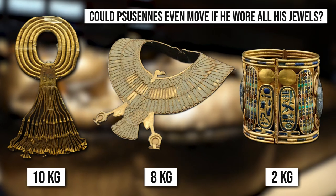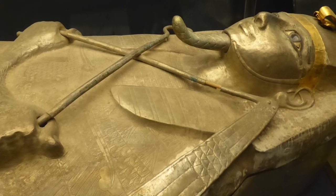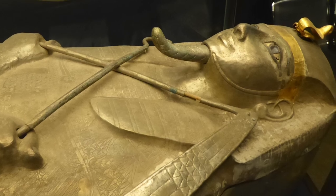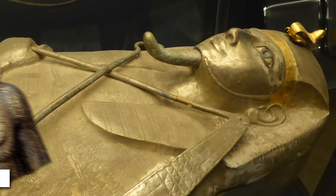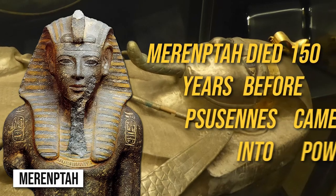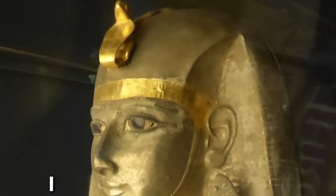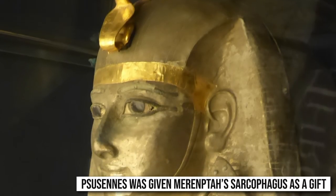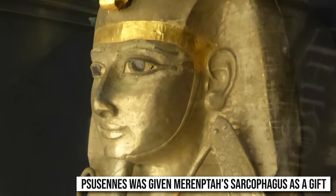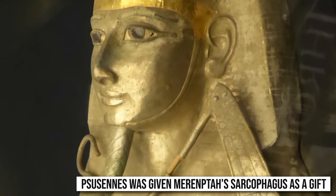Could Psusennes even move if he wore all his jewels? His sarcophagus held another clue to Third Intermediate Period Egyptian politics: Egyptologists found a cartouche belonging to Merenptah, son of Ramesses the Great. Merenptah died 150 years before Psusennes came into power. Research showed Psusennes was given Merenptah's sarcophagus as a gift and had his own signature added to it — a strategic act that solidified his family's association with historical greats for eternity.